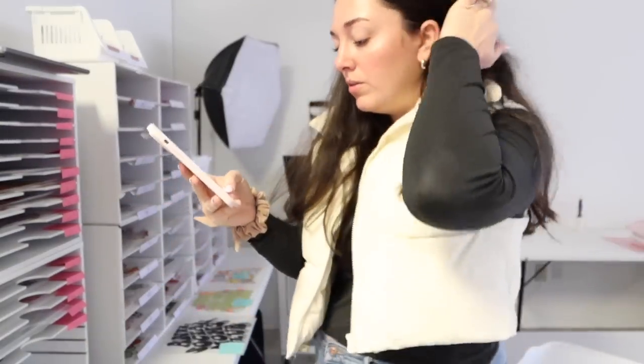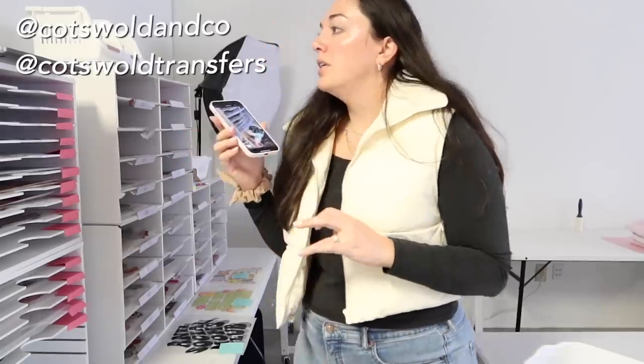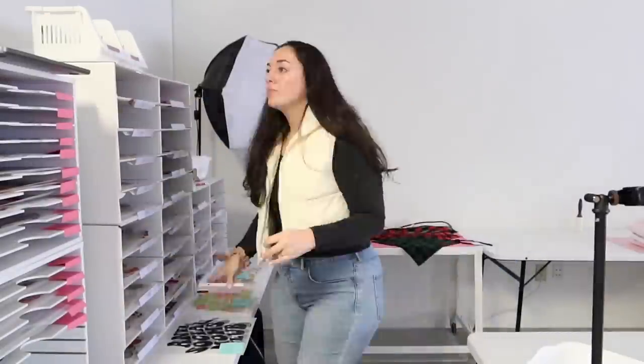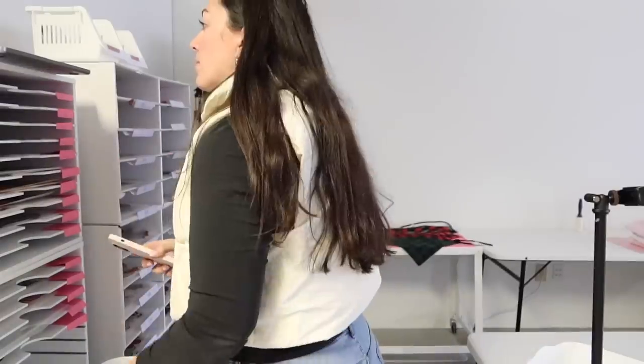I've decided I'm going to film a little Instagram video while I pack this order — I think that'll be really fun. I like sharing packing things on social media, so we're going to do this order together. Whitney's order is all done and I got it recorded, so it'll be really cute for a little Instagram video.